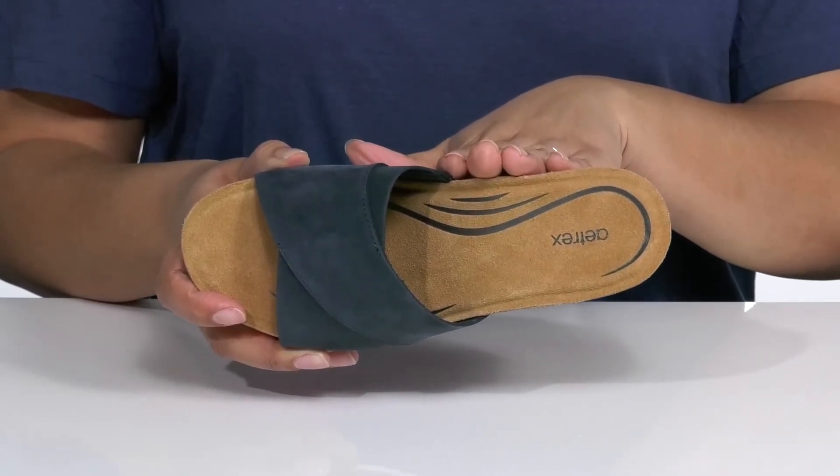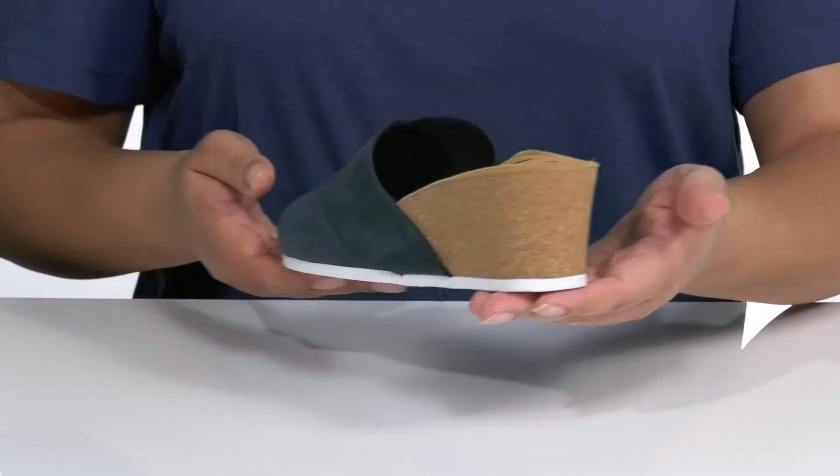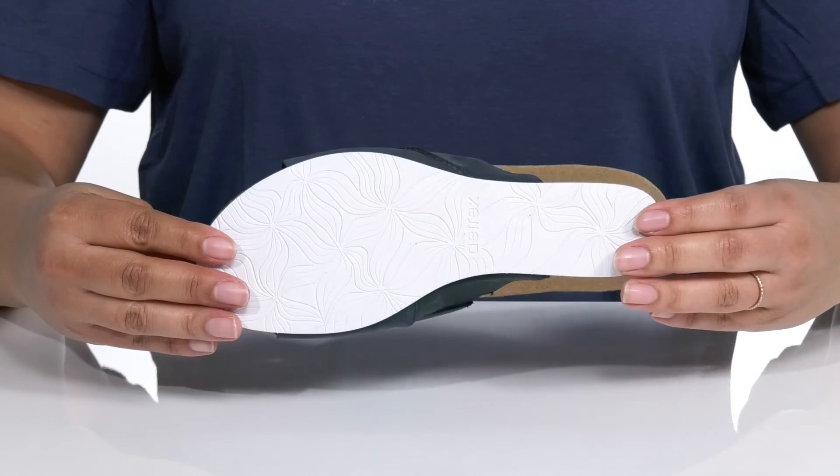The arch placement is proven to help relieve heel and arch pain. The cork wedge heel will give you a little over two inches in height, and it all sits on top of a synthetic outsole.